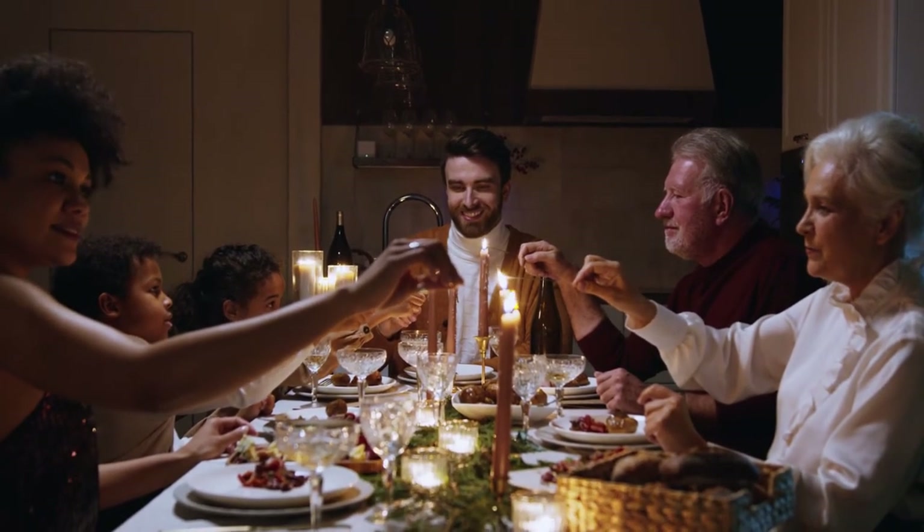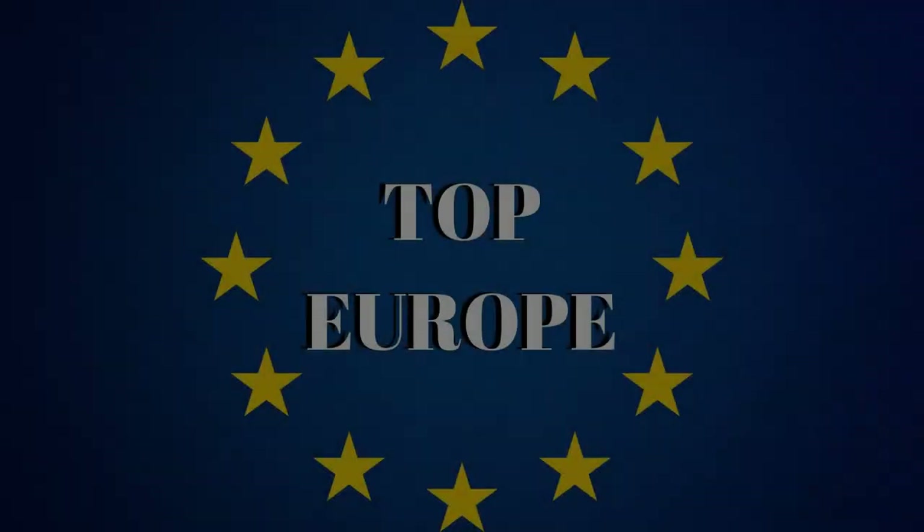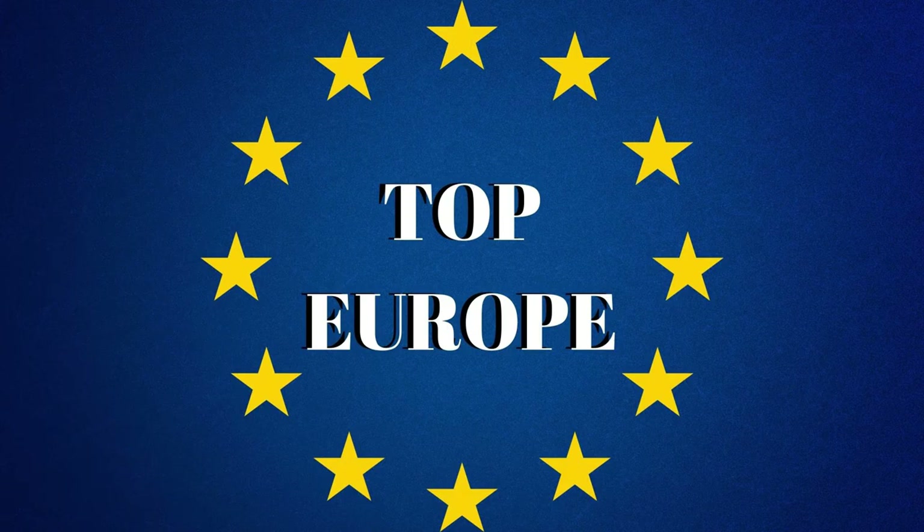That was all for today's video of 10 Christmas dishes. If you would like to hear and learn more about European cuisine, check out our next video. And do not forget to subscribe to the channel and ring the bell so you won't miss our next upload.